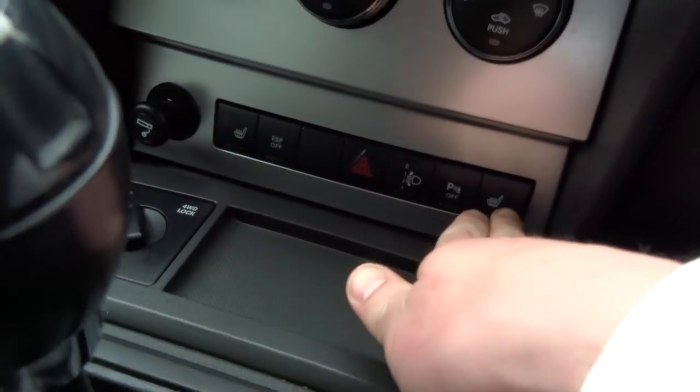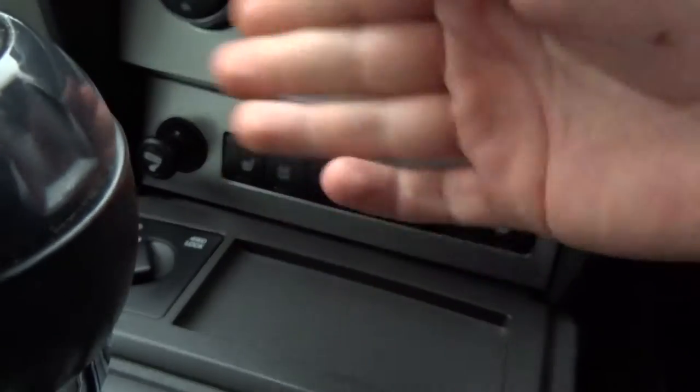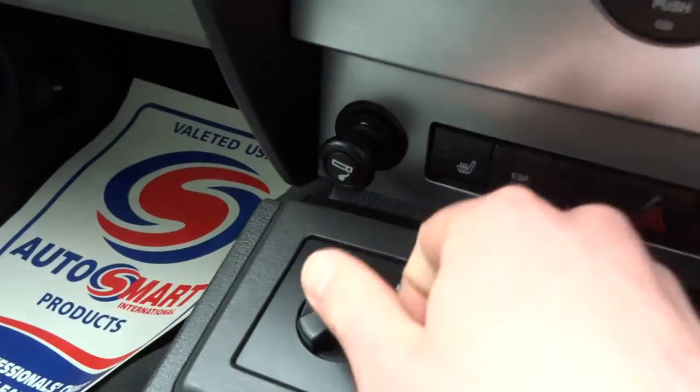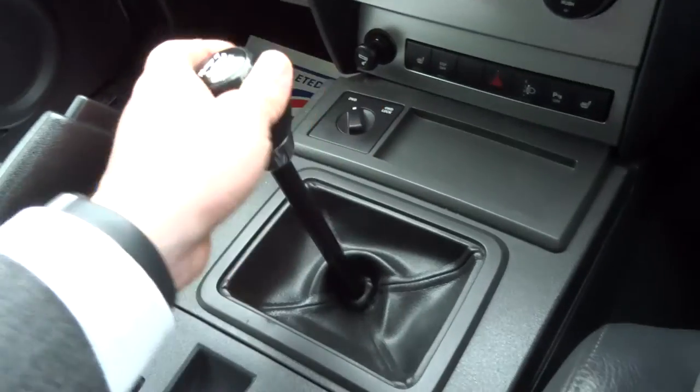Coming down further you've got heated seats for the front passengers, headlight tilt adjust, parking sensors on and off, and two or four-wheel drive depending on what sort of terrain you're driving on. It's got a six-speed manual transmission, which I have to say has actually quite a nice throw.